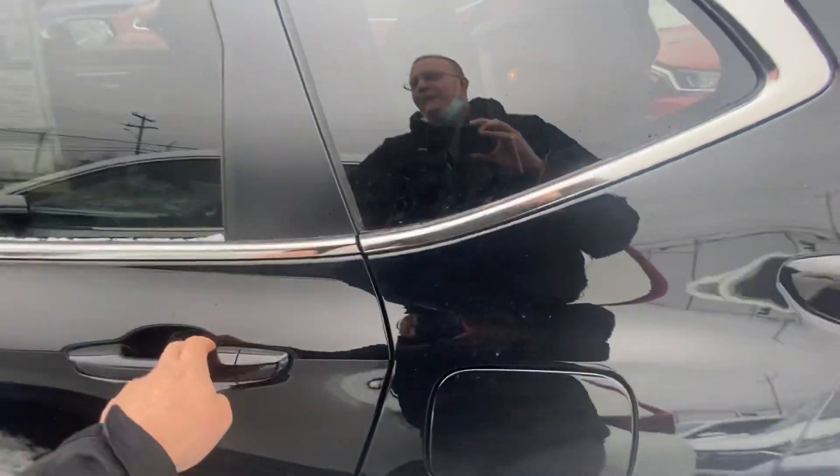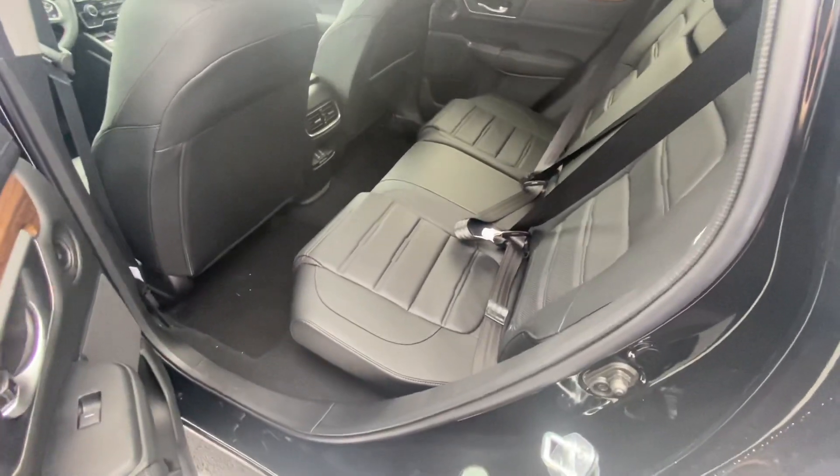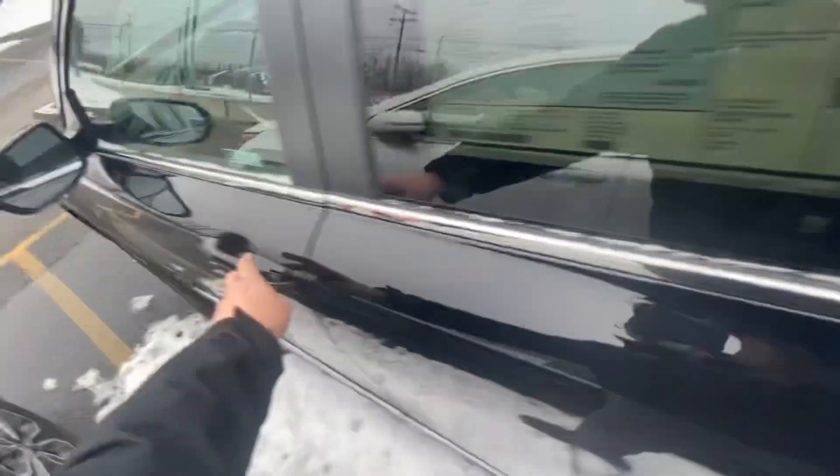Bringing you over here to the back seat — you have plenty of legroom as well as headroom for your guests. You have rear climate control, black leather seats with really nice stitching, as well as nice wood trim going around the doors.